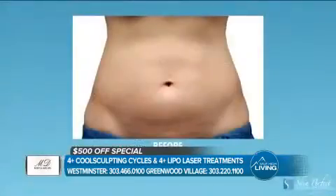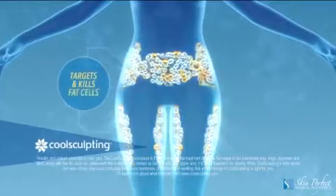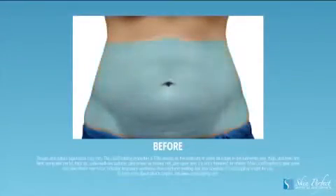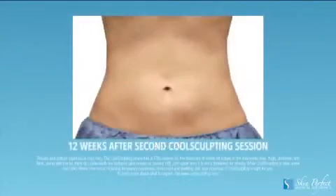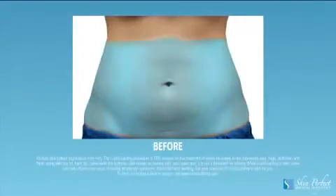Let's dive right into CoolSculpting — explain how it works. CoolSculpting is a fat-freezing technology. When we put an applicator on the area of treatment, we are able to actually reduce that treatment area of fat by about 20 to 25%. What happens is the fat cells freeze and they can no longer live in the body, so it's a permanent result. We're able to eliminate it just through the body's normal detox system.